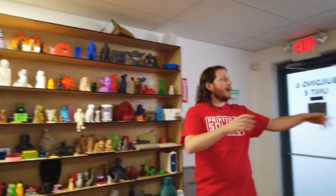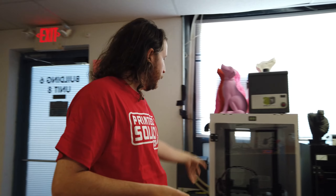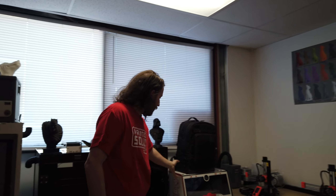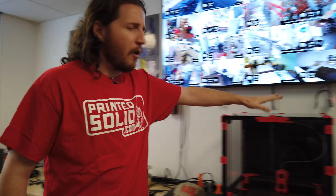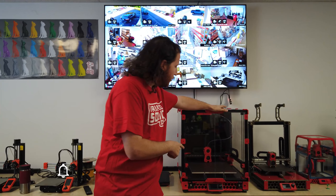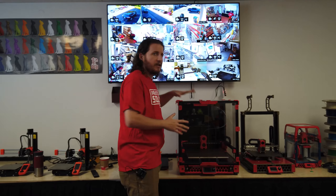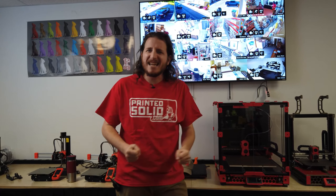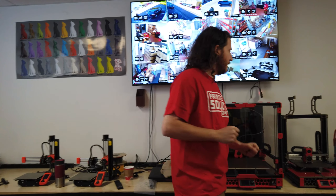As we look around in the showroom, we've got some enclosures with some printers. We got some Prusas, LTTstore.com. We've got the Printed Solid rep box as well. Some minis, some Vorons. Hopefully coming soon to the channel, we're going to be trying to do a Voron build. I would love to do a 2.4 in this size or maybe a little bit bigger, because I like big printers and I cannot lie.